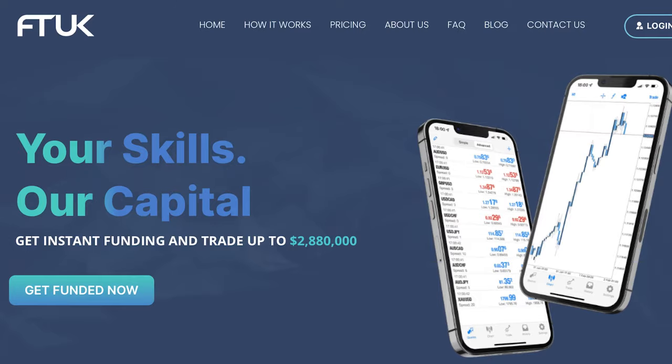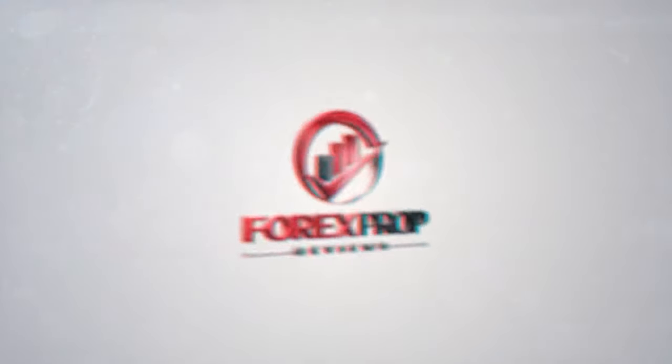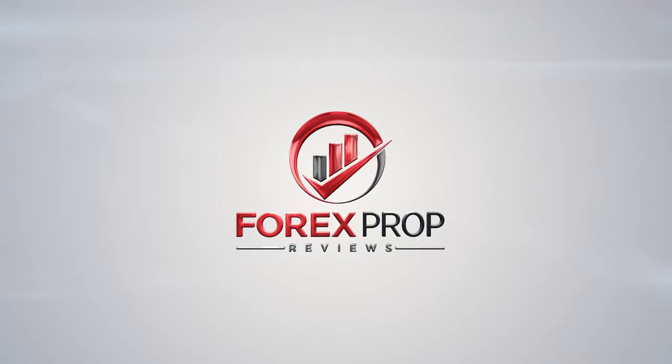Hi guys, thanks for joining us for another video review. This time we'll go over what FT UK has to offer. As always, you should stick with us until the end of the video for an additional discount code, but let's dive straight in. The proprietary firm business has significantly increased in recent times, and finding a prop firm that suits you can be a bit of a challenging task. Our main goal is to provide you with the information you require to find the most suitable prop trading firm for you, so let's see if FT UK is that firm.